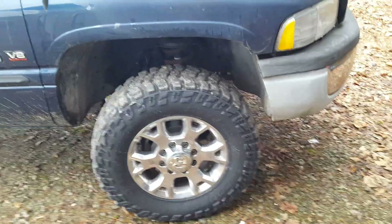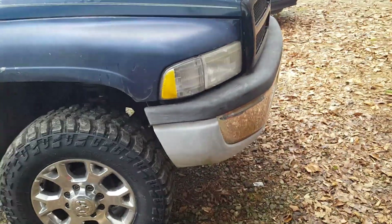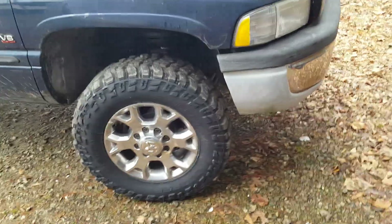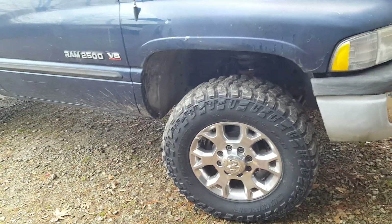Cruise control works, wipers work, all the lights work, the heated mirrors work. It's road hard and put away wet — it's just a ragged-out work truck.